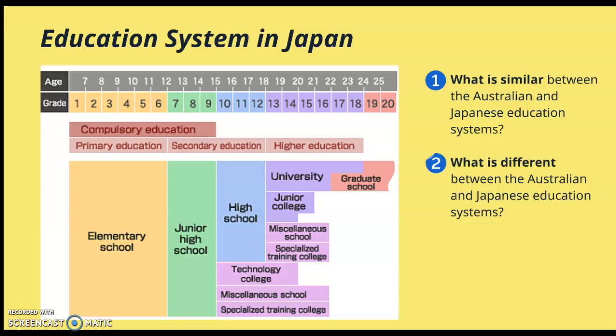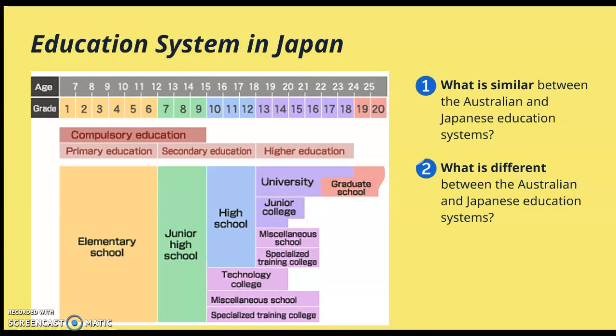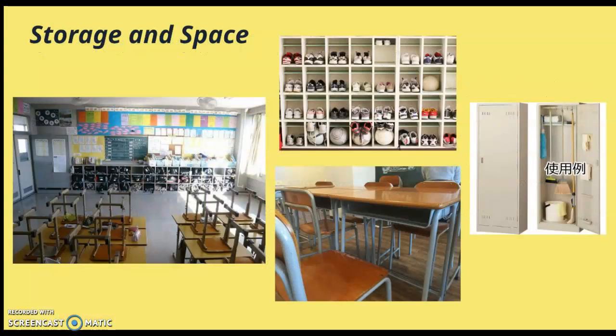By looking at this chart you will find some similarities but also some differences between the Australian and the Japanese education system. Now let's have a look at what a typical shogakko classroom would look like.